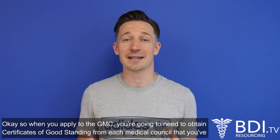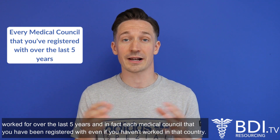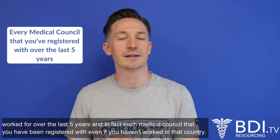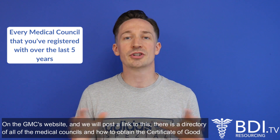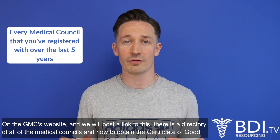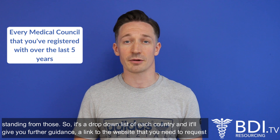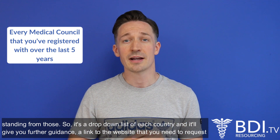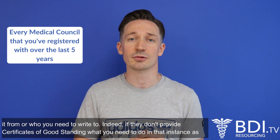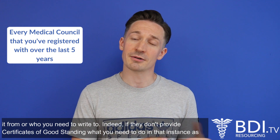When you apply to the GMC you're going to need to obtain certificates of good standing from each medical council that you've worked for over the last five years, and in fact each medical council that you've been registered with, even if you haven't worked in that country. On the GMC's website — and we'll post a link to this — there is a directory of all of the medical councils and how to obtain the certificates of good standing from those. It's a drop-down list of each country and it will give you further guidance, a link to the website you need to request it from, or who you need to write to, and indeed if they don't provide certificates of good standing, what you need to do in that instance as well.